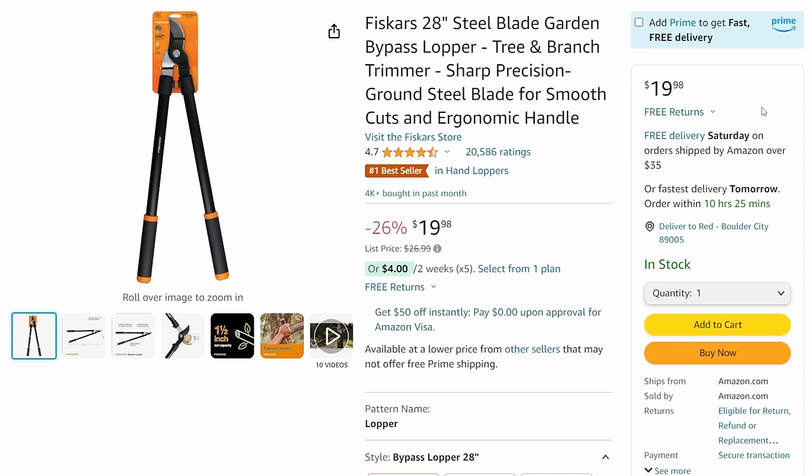We got the Fiskars 28-inch steel blade loppers. Getting good loppers - I was iffy about the Fiskars, they seemed kind of cheap by the design, but the wife bought a pair and they work pretty good. At 26% off down to 20 bucks for a pair of 28-inch steel-bladed loppers, I think that's a buy.